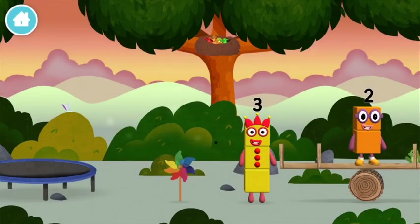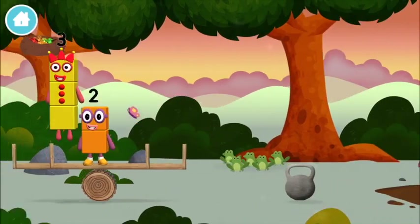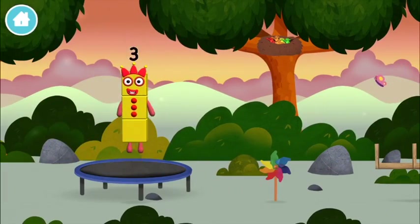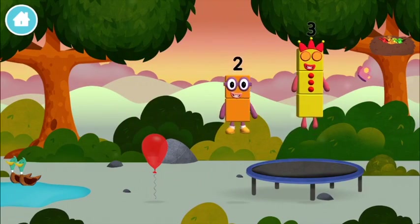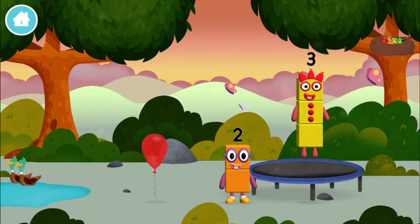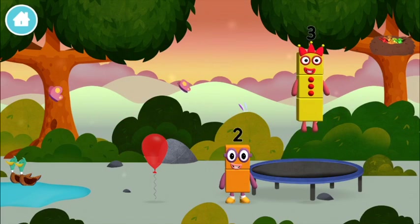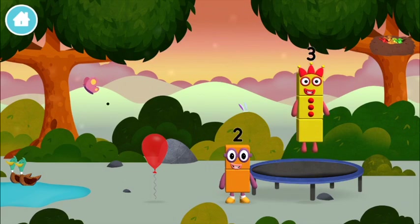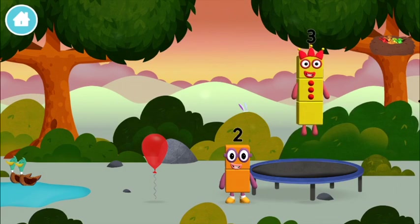I can juggle one, two, three! Three balls! I am two! How do you do? I am three! Look at me!